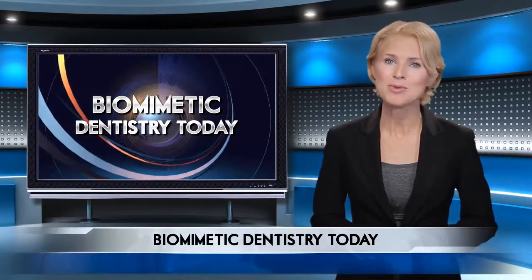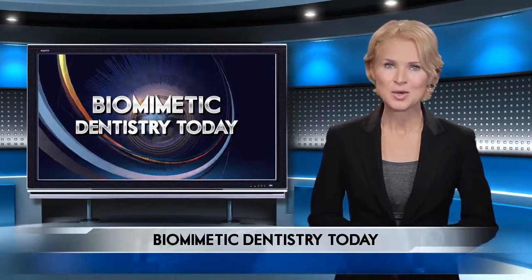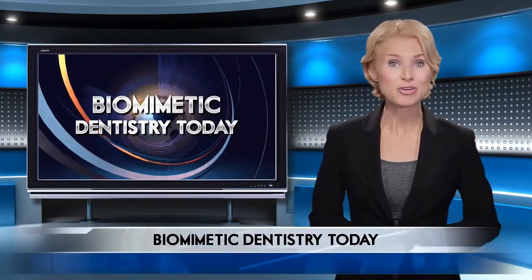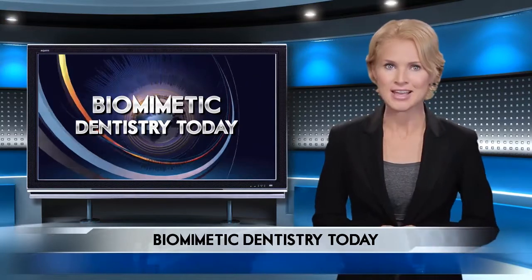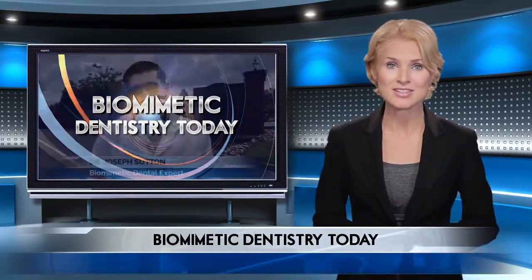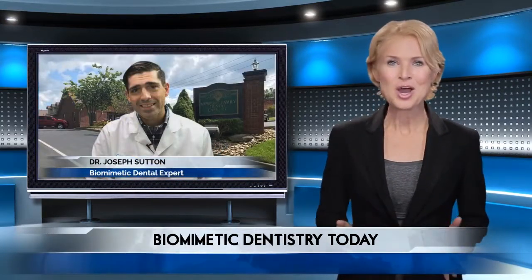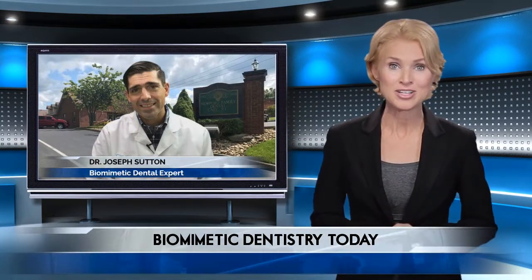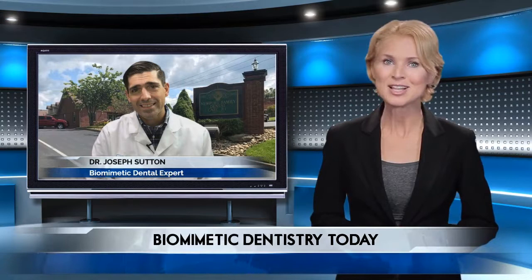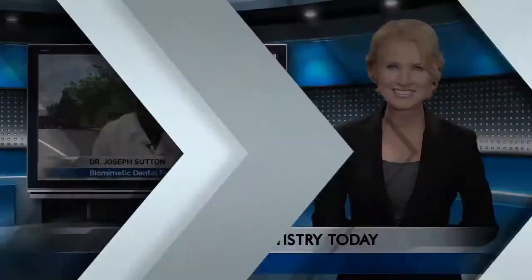Are you new to the area, or maybe you just need to find a new dentist? Whatever your situation, looking for a new dentist isn't easy. How do you know the right questions to ask? How do you find the right fit? Don't worry — we caught up with a local dental expert to find the best approach when searching for a dentist to help keep your teeth looking their best.